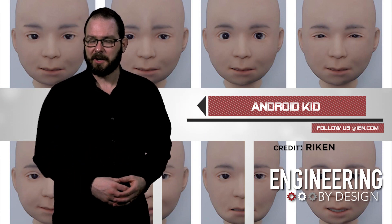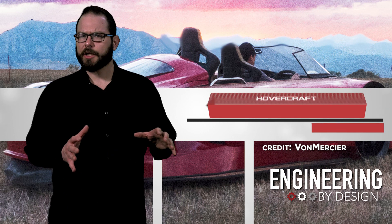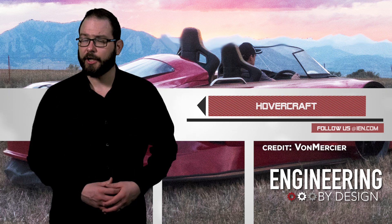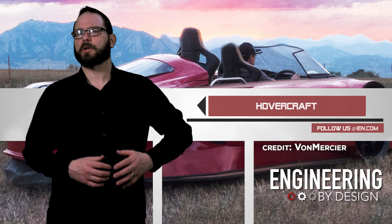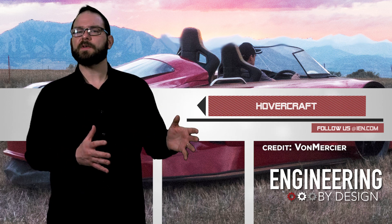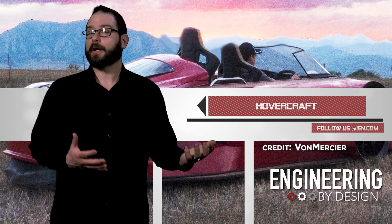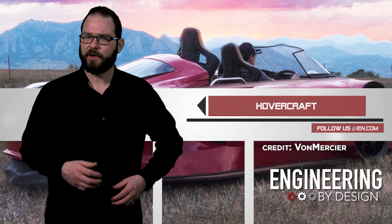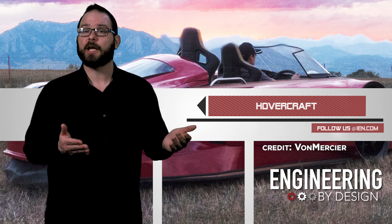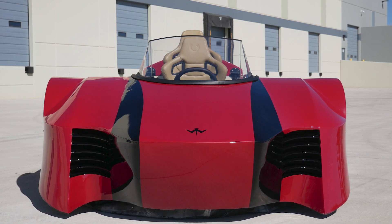Von Mercier has created an electric sports hovercraft, and it all started with the imagination of a child. Founder Michael Mercier started his company driven to bring imagined vehicles to life. When he was a kid, he envisioned a better hovercraft and pursued a career in mechanical engineering and product development, which helped him design, build, and prototype the Arosa — which he now plans to bring to market.